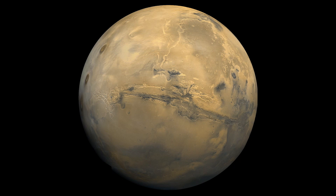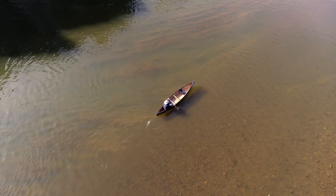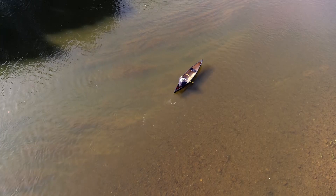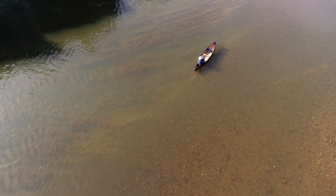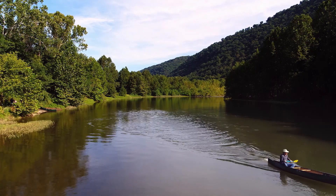Maybe Mars isn't like the moon. Maybe it used to be more like Earth. Smithsonian scientist Ross Irwin studies how water can shape a planet and possibly spark life.